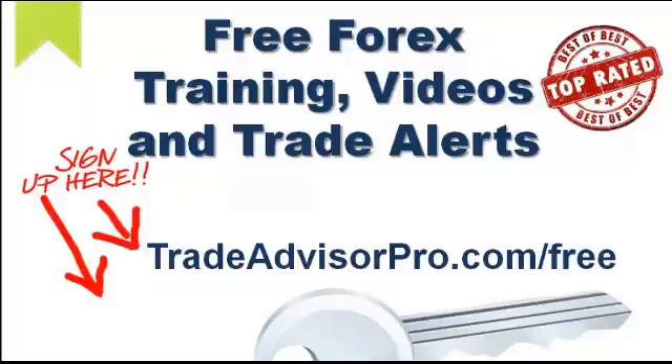Folks, I hope you enjoyed today's training video. If you have not done so already, stop this video now and go to tradeadvisorpro.com/free and register absolutely free for free Forex training, free Forex training videos, and free Forex trade alerts directly to your inbox. Go to the website right now and register for free. Thanks a lot.